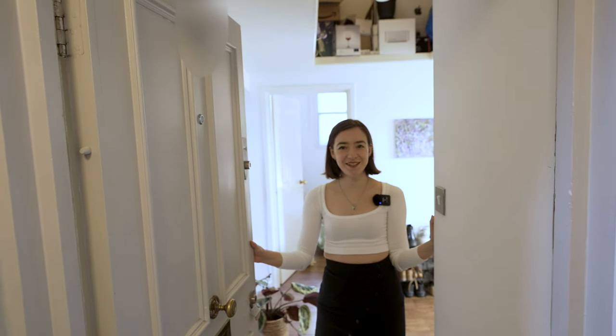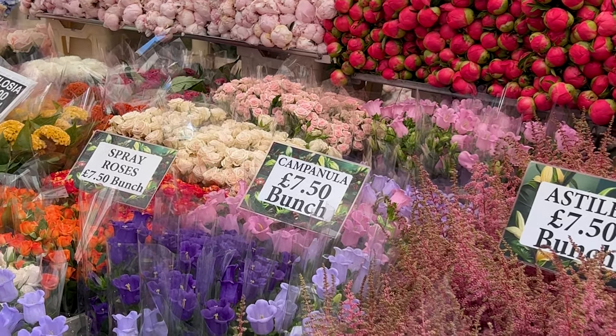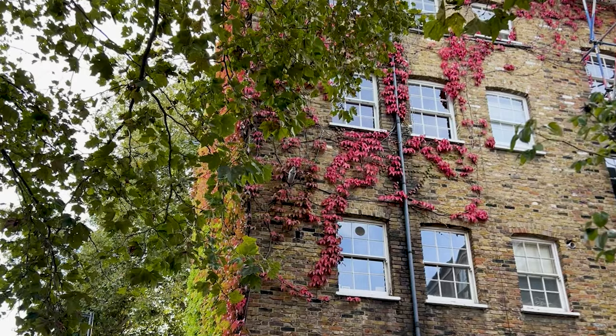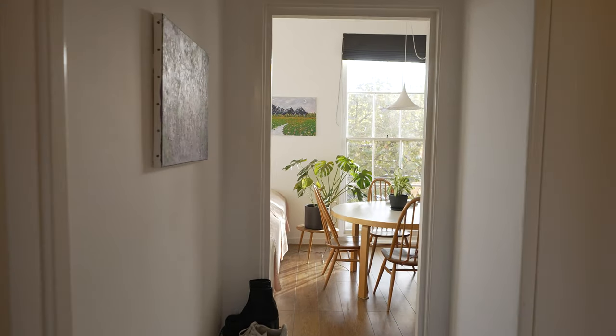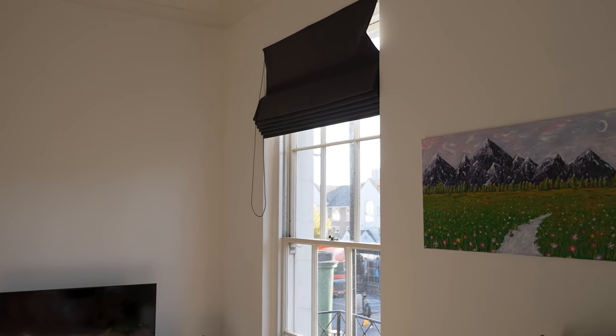Hello and welcome to our East London flat tour. I live in an East London flat together with my husband Antoine and we've been living here for just under a year. The flat is close to the Columbia Road flower market and it's in a beautiful Georgian property which is grade 2 listed. Unfortunately that means that we only have single glazing which makes it a bit difficult to heat, but it also means that we have amazingly high ceilings.